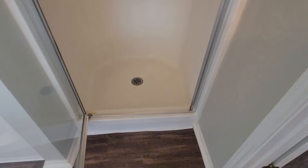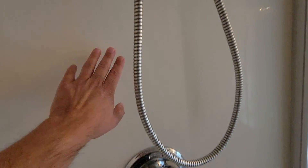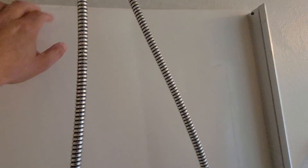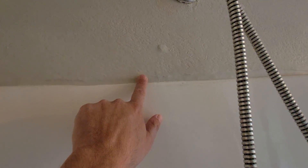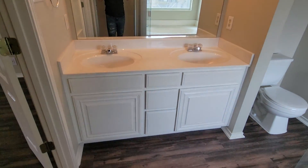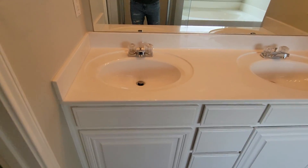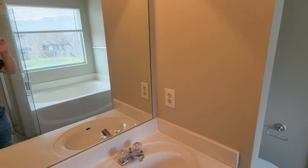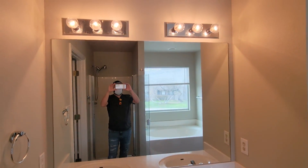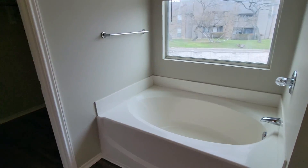Nice shower, glass shower door — pretty clean. This is the original finish; they didn't paint it or put another coat like epoxy over it. Looks nice. Big tub.